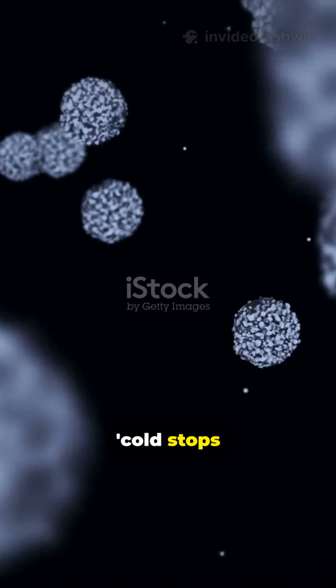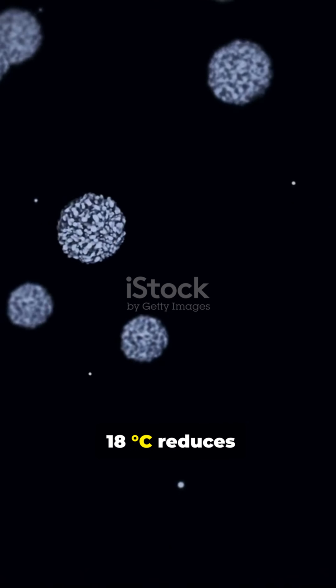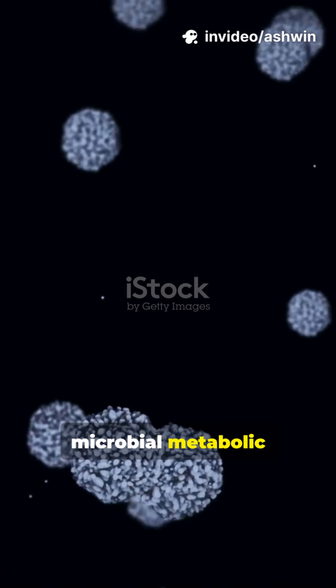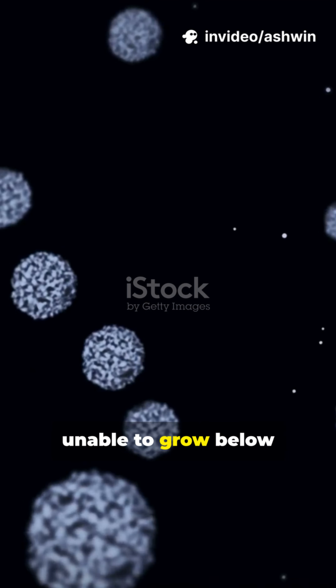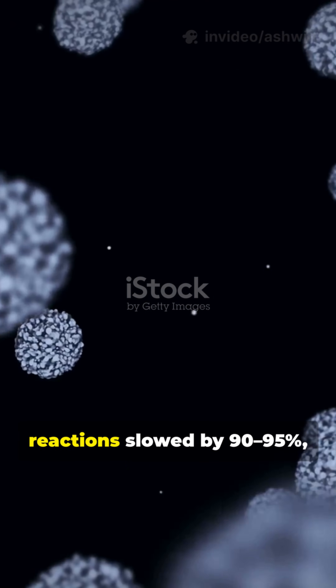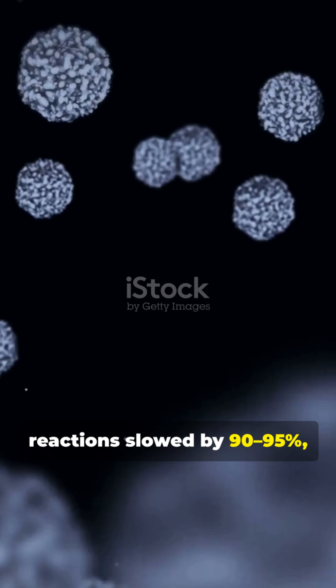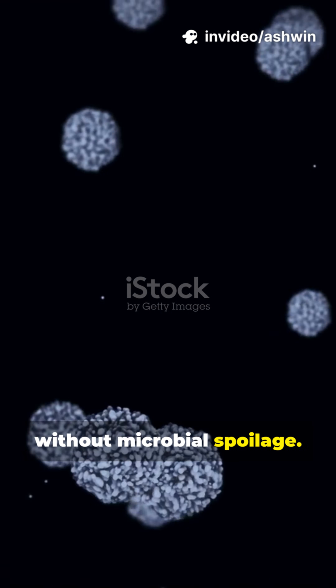Everyone thinks cold stops bacteria. But here's what's truly wild: freezing at -18°C reduces microbial metabolic rates to essentially zero, with psychrotrophs unable to grow below -5°C, and enzymatic reactions slowed by 90–95%, making frozen perishables safe for months to years without microbial spoilage.